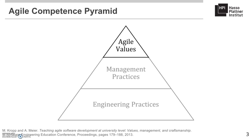Agile values are considered to be the most important in the model, shown here at the top, but they are mostly neglected in current course programs. In order to address this issue, we conducted an undergraduate software engineering course at the Hasso Plattner Institute, which combines extensive hands-on student projects, intensive coaching, as well as a minimal amount of theoretical lectures on software development methodology.